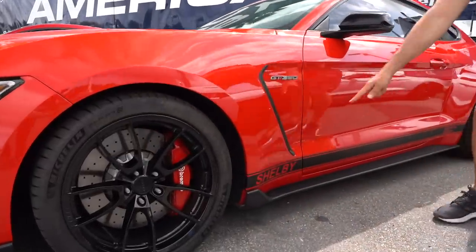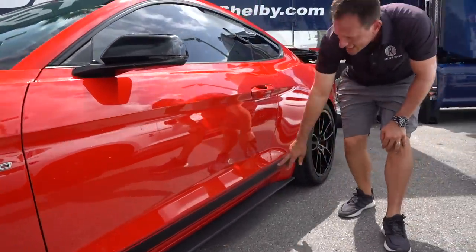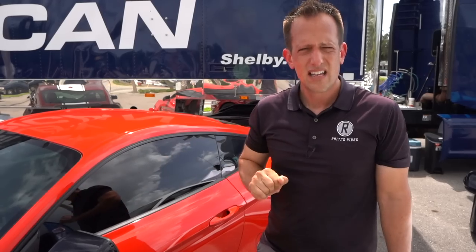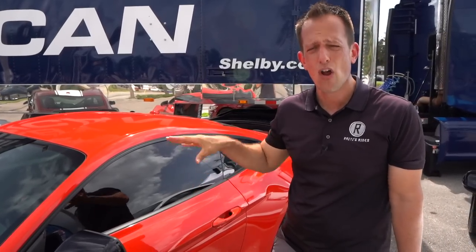Coming down the side, you're going to get that beautiful side stripe with the Shelby logo all the way to the rear of the vehicle where it says Signature Edition. It's going to be hard to show because we can't open the vehicle, but inside they actually recover the seats in leather — those Recaros or the other style seats — in special leather with Shelby embroidery. And like I said, this has a CSM number, which makes it an official Shelby product.